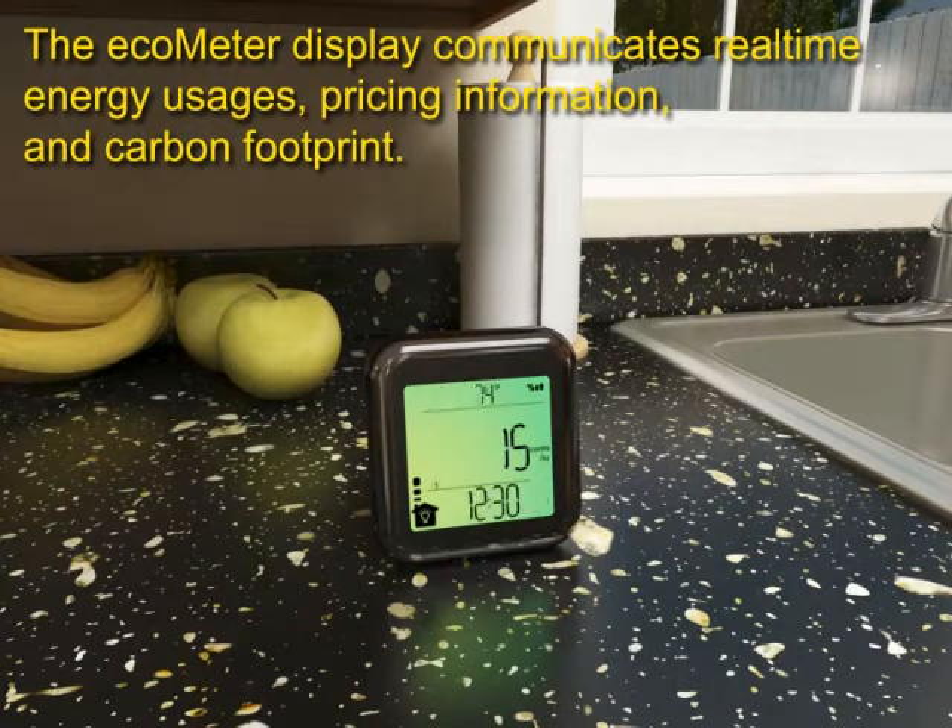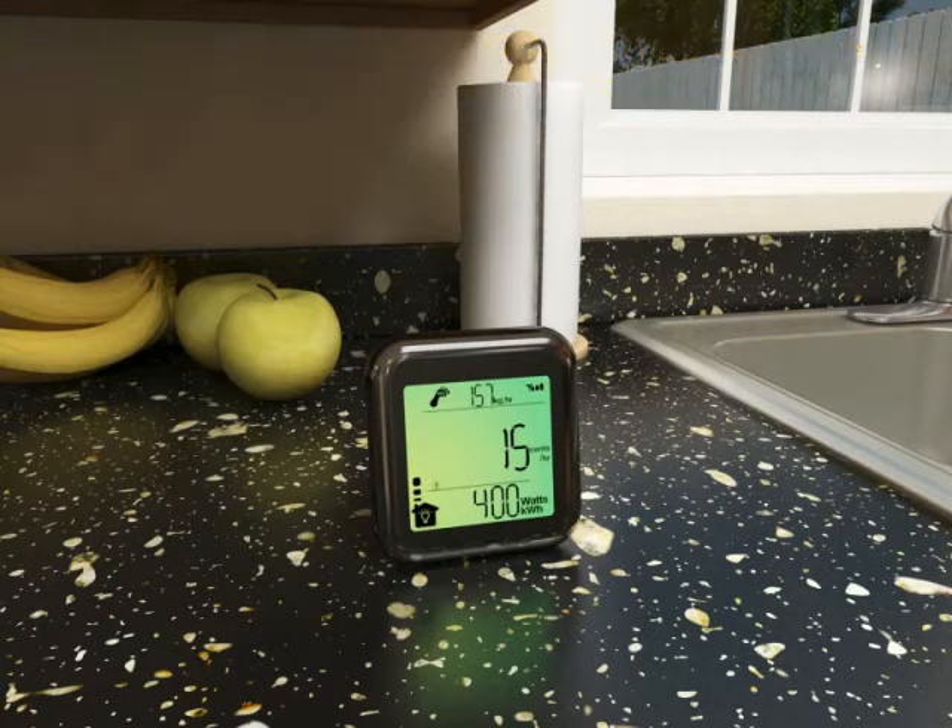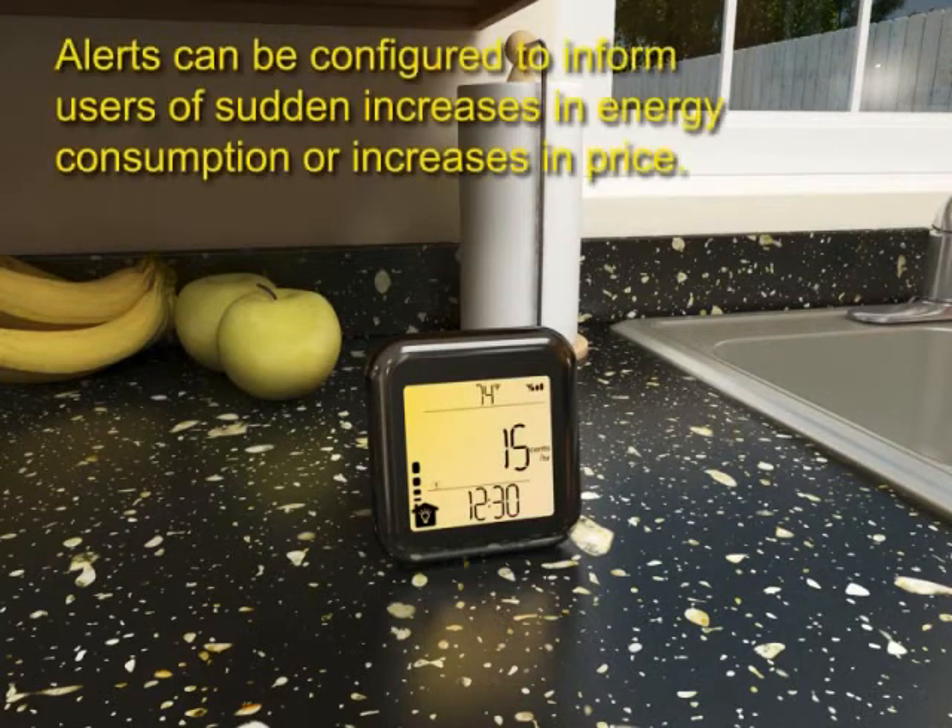In-home energy displays like the Ecometer offer a user-friendly way for consumers to monitor energy use and the price being paid for that energy at any given time.